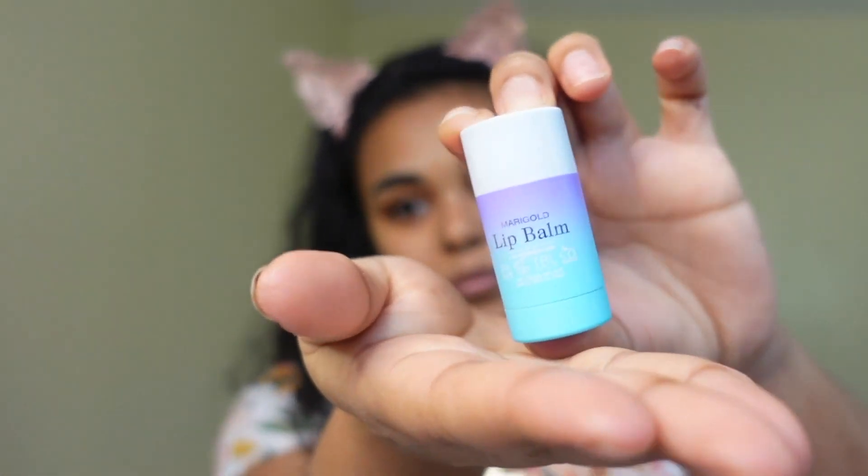Now up next is the lip balm. This is probably my least favorite out of the whole collection — I do not like this lip balm at all. It doesn't do anything for me and for some reason it makes my lips feel like there's a grainy texture on top. I've tried different lip balms before, even really cheap ones, and none of them have ever left my lips feeling grainy. I really don't like that. For the price it is not worth it at all. It really highlights my chapped lips as well — definitely a no from me.